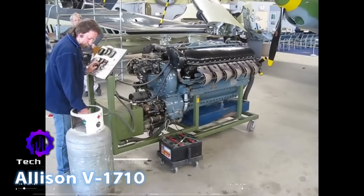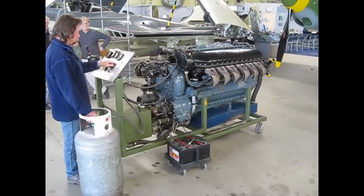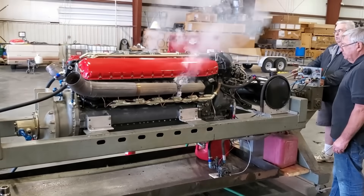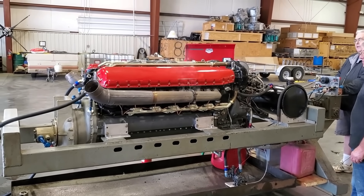The Allison V1710 was a V12 engine that powered the P38 Lightning and early P40 Warhawk. While reliable at low altitudes, it lacked the high-altitude performance of the Rolls-Royce Merlin.